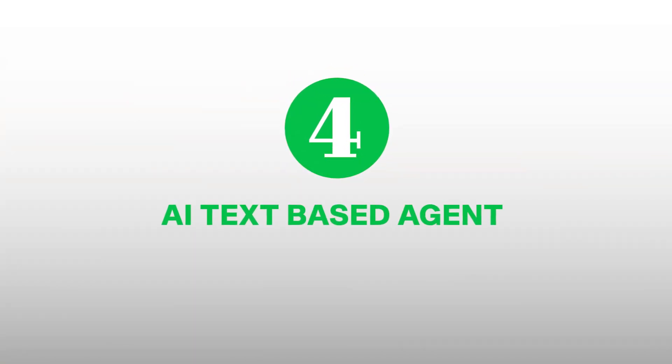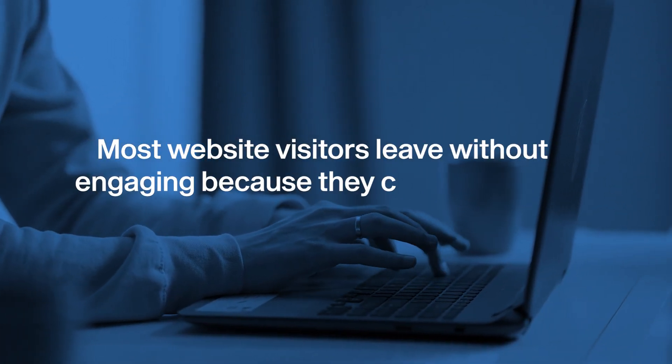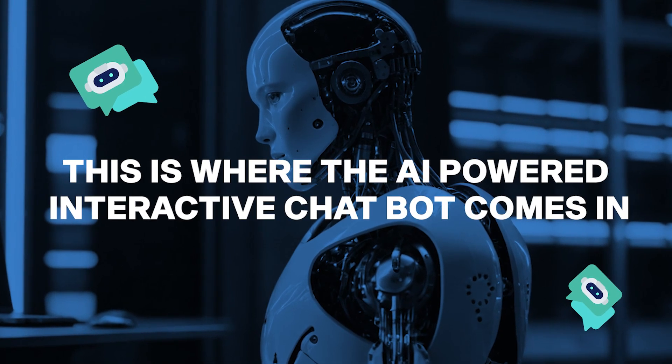The fourth AI agent is an AI text-based agent commonly known as a chatbot. This is the most common use case for AI agents in real estate, and it's an incredible tool to turn your website visitors and Instagram followers into actual leads. Most website visitors leave without engaging because they can't find what they're looking for quickly enough. Many folks don't want to click page after page for simple answers like square footage, proximity to schools, or other listing information — and that's where you could be losing high-intent buyers.